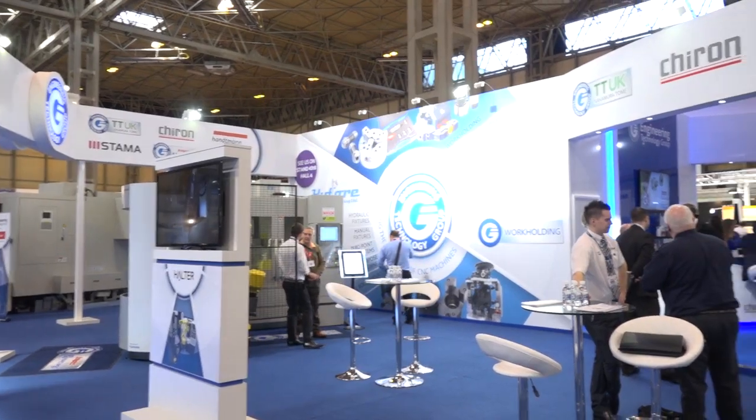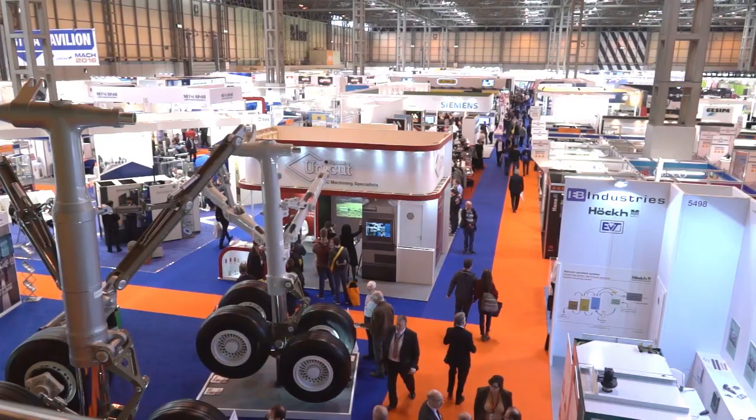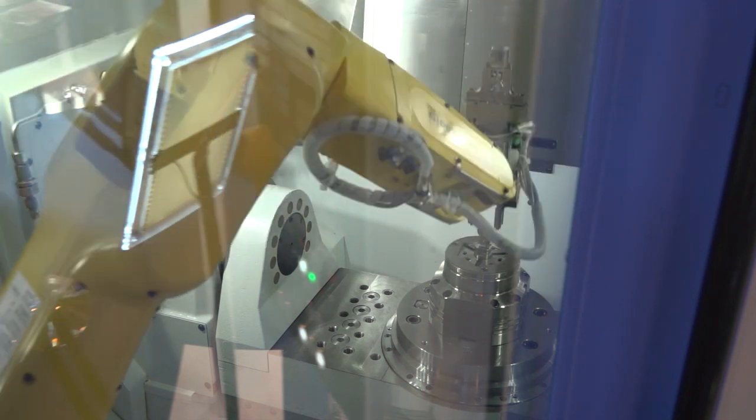It's a pretty selective market — where would it fit? Predominantly Chiron have cut their teeth in medical and automotive, but with this new level of automation we've now got aerospace customers coming to us and actually purchasing this level of equipment as well, which is a new thing for us in the UK. Chiron are now up to roughly around about 50% of their machines being fully automated.